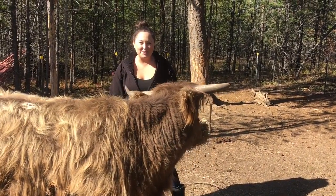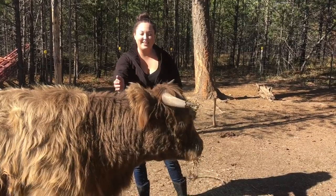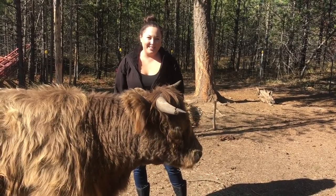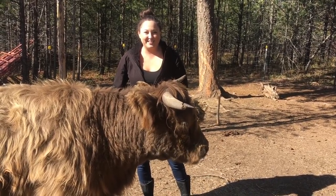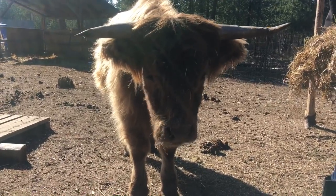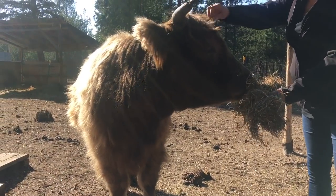Hey guys, this is Shelby with North Country Off Grid and today we are going to discuss why we decided to bring Highland cattle onto our farm. We love Lila — she's a great addition and we can't wait to get even more Highland cows. These are our top eight reasons why we brought Highland cattle here to North Country.